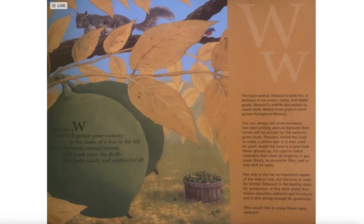Not only is the nut an important aspect of the walnut tree, but the tree is used for lumber. Missouri is the leading state for production of the dark wood that makes beautiful cabinets and furniture. It is also strong enough for gun stocks. Would you like to enjoy these tasty walnuts?